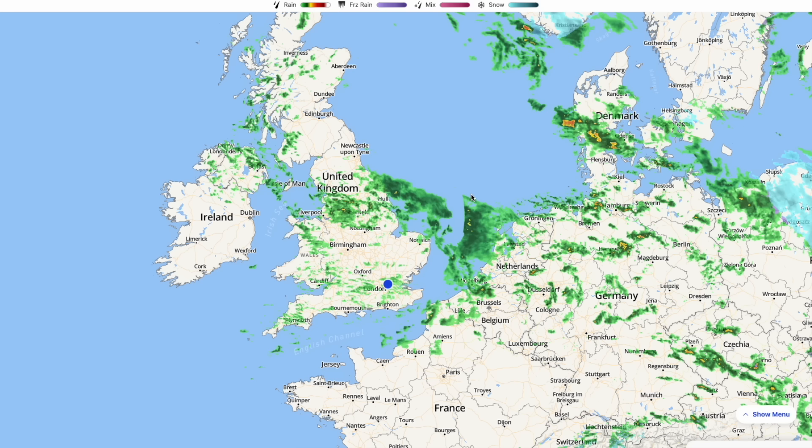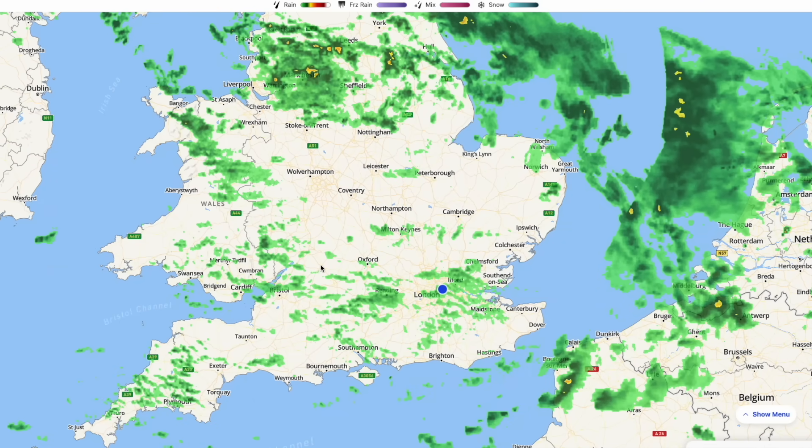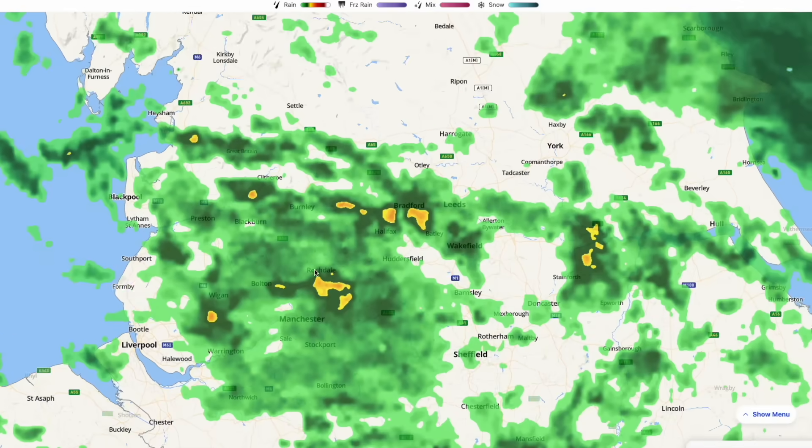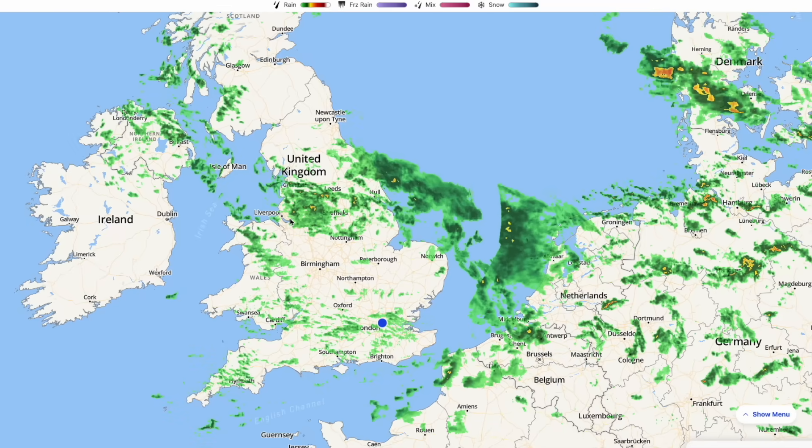We've got lots of drizzle and rain as we've got a generally pretty mild air mass over the top of us. You can see lots of small green areas indicating drizzly rain across much of England and Wales, some heavier rain across the northwest, some heavier pulses there, same into Scotland. But it should be turning drier over the next 24 hours or so — just miserable really through the rest of today, but the showers should slowly fade away.